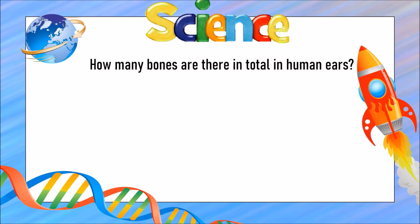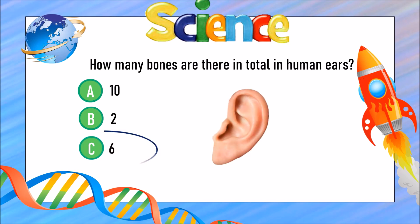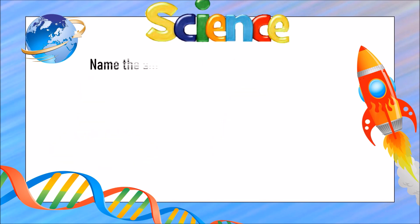How many bones are there in the human ears? Is it A) ten bones, B) two bones, or C) six bones? The answer is C) six bones.